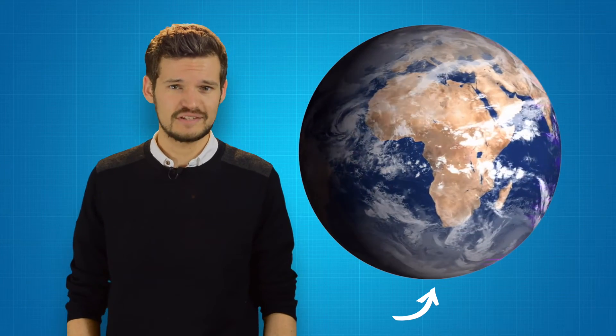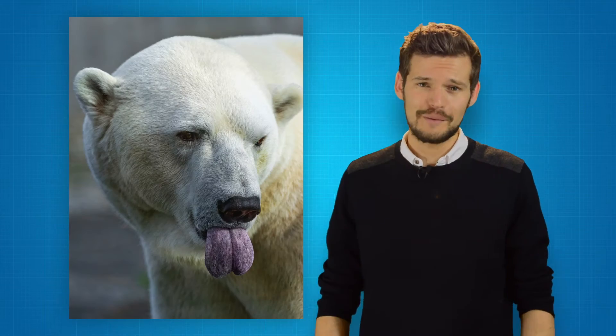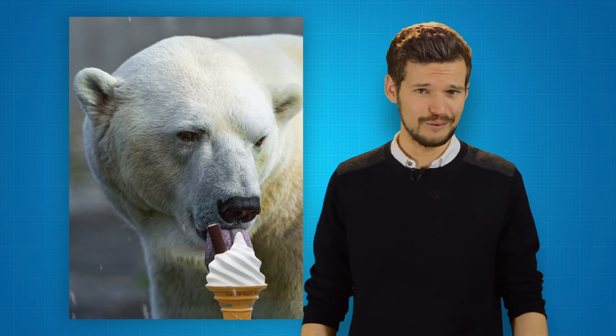Penguins like to live down south in the southern hemisphere, but particularly in Antarctica, the frozen continent at the bottom of the earth, where temperatures can often drop to 63 degrees centigrade below zero. With temperatures colder than a polar bear eating an ice cream in a blizzard, how do penguins keep their feet warm?